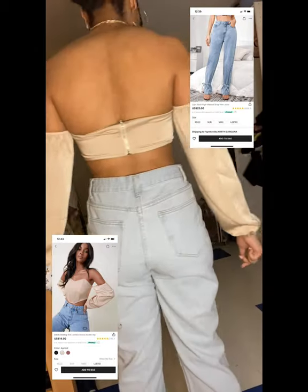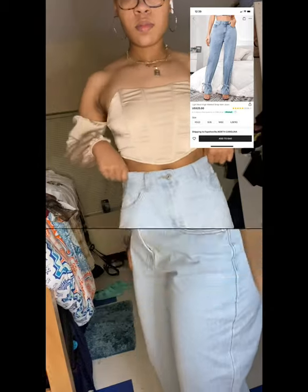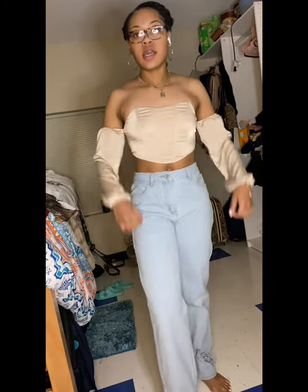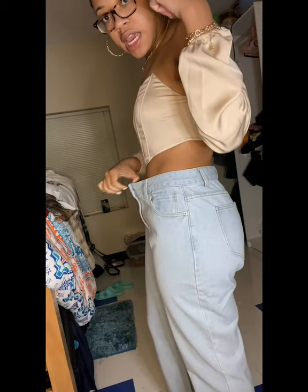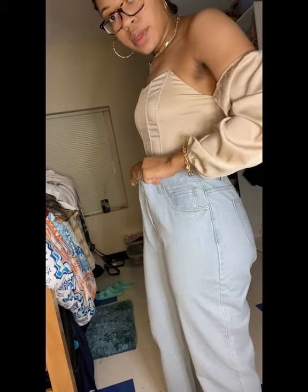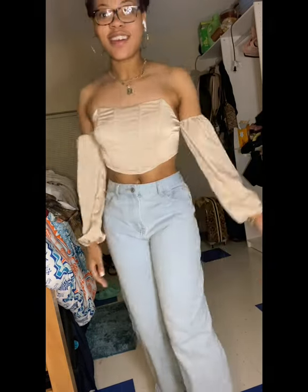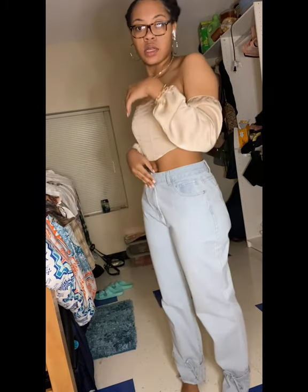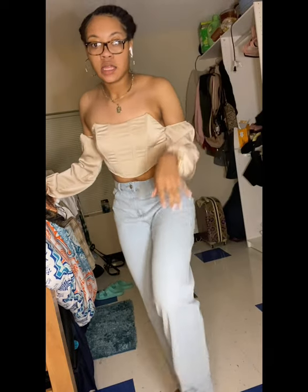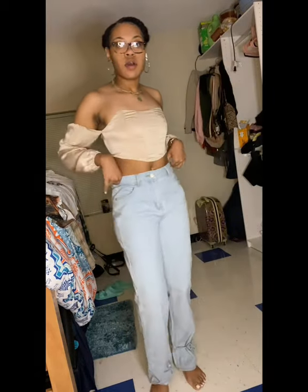These are the light wash high-waisted strap hem jeans in a size large and the binding trim lantern sleeve bardo top in a size small. The top is so cute — I got a size small, it's easy to put on, it zips in the back, you just put your arms in. The jeans I got in a size large, which is an 8 through 10. It's a little loose at the waist — all I have to do is get my waist taken in a little — but overall I love both of them. It scrunches however you want at the bottom; you just tie it. Overall, 10 out of 10.